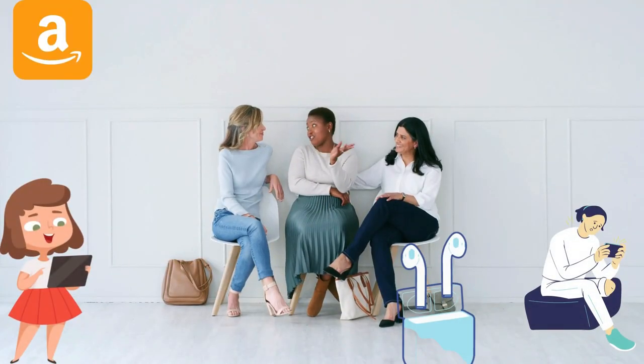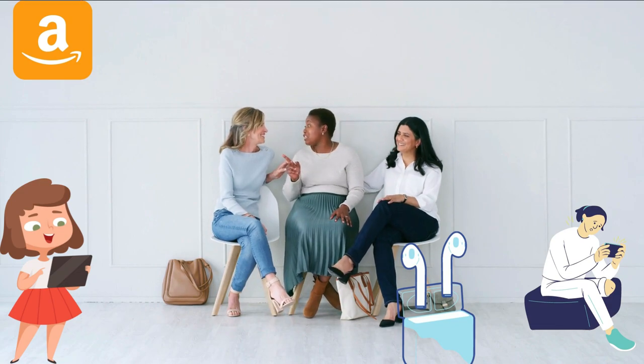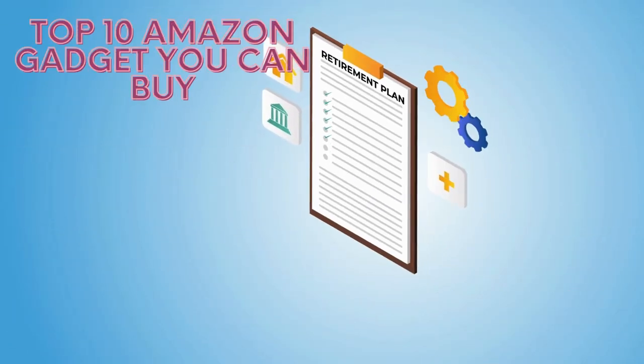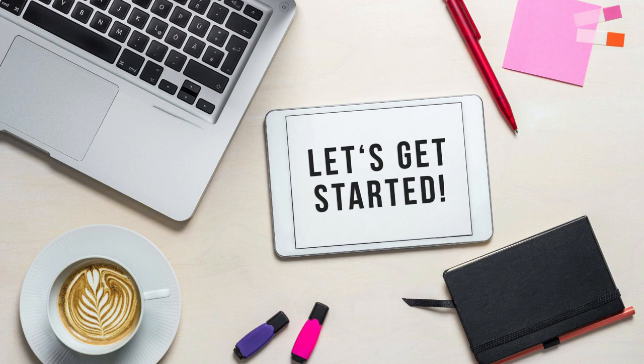On this channel, you will find everything you need to know about the best gadgets on Amazon. But today, this video is solely to tell you about the top 10 Amazon gadgets you can buy. Want to know more? Let's get started.